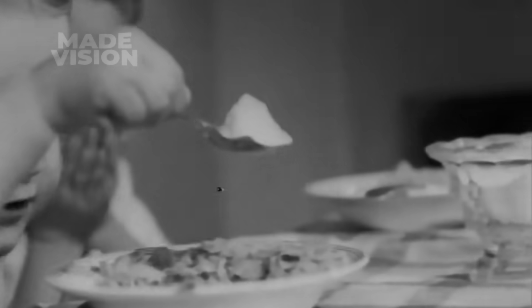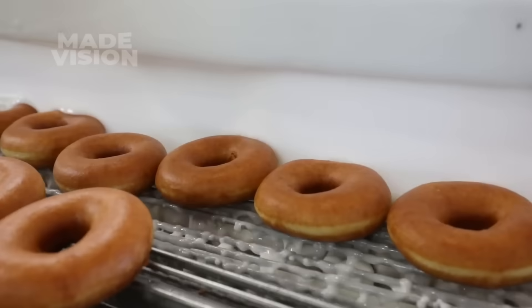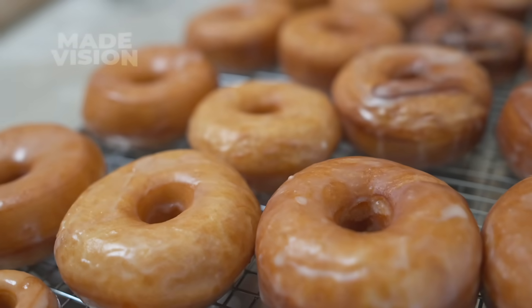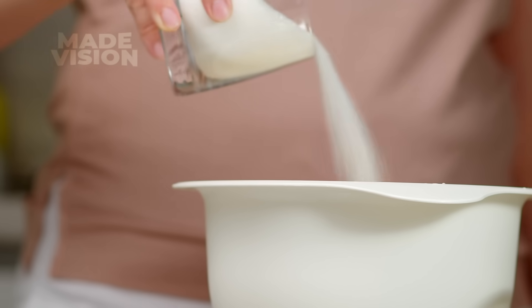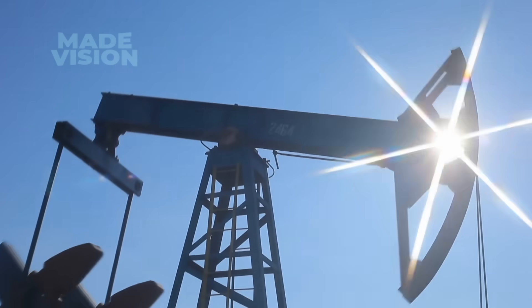For over two millennia, sugar has been humanity's favorite way to sweeten, transforming simple desserts, rounding out sauces, and adding that irresistible shell to a perfectly glazed doughnut. However, its potential stretches far beyond the kitchen, even standing as a cleaner alternative to traditional oil-based fossil fuels.